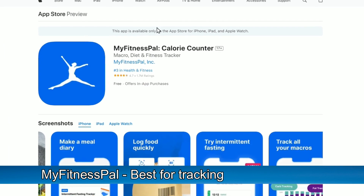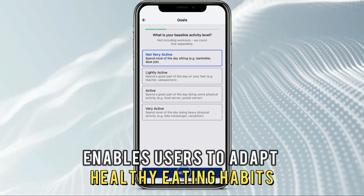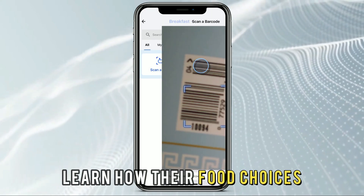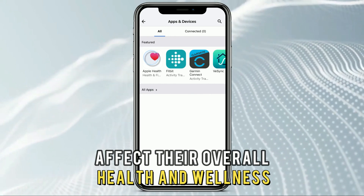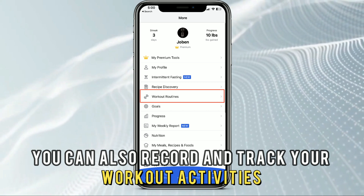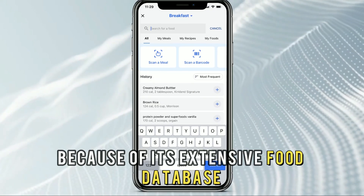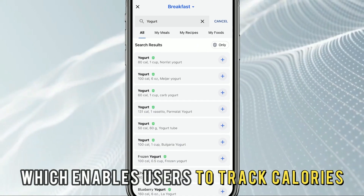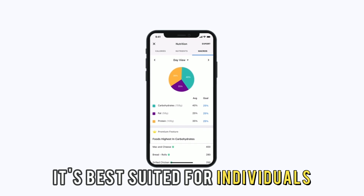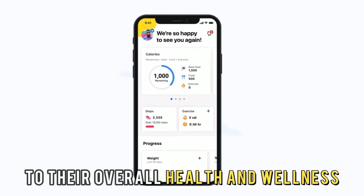MyFitnessPal, best for tracking dietary habits. MyFitnessPal enables users to adapt healthy eating habits to attain their set fitness goals. Users can log their meals, learn how their food choices affect their overall health and wellness and fitness, and make smarter decisions. You can also record and track your workout activities and set customized goals based on your progress. This app stands out because of its extensive food database, which enables users to track calories in over 14 million foods. It's best suited for individuals who want to track their dietary habits and understand how they contribute to their overall health and wellness.